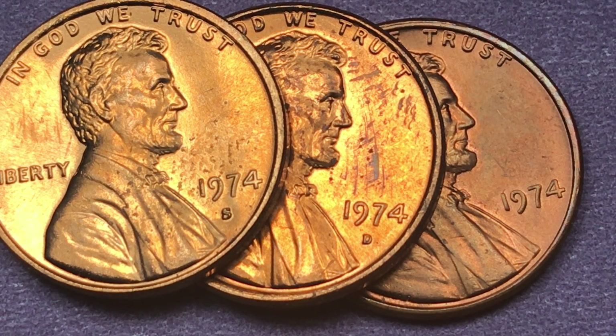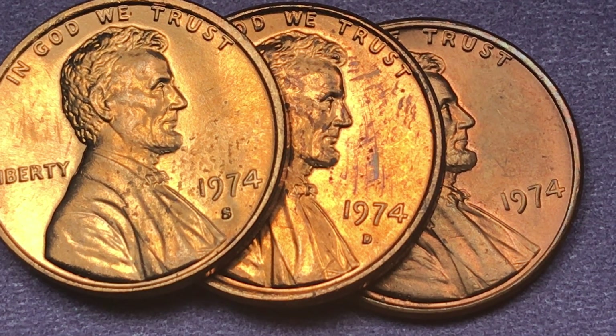They did make 40 aluminum coins in 1974 to see if aluminum would work. There's only one that's ever been graded by PCGS, and that was graded at Mint State 62 and is worth about $160,000.